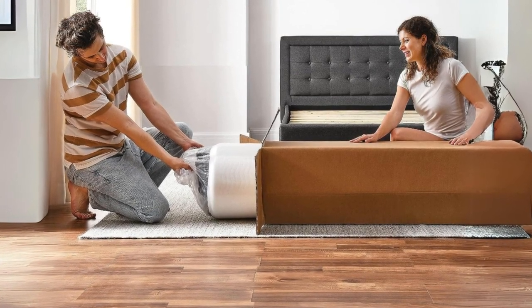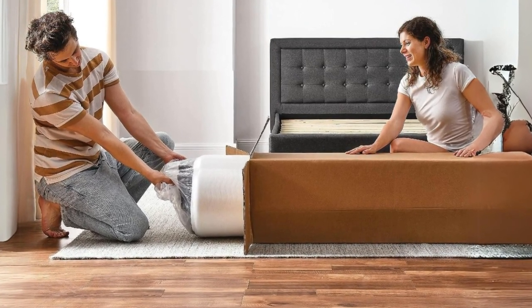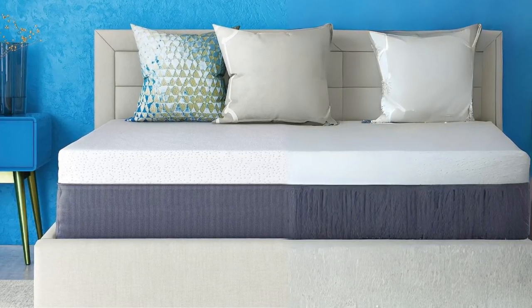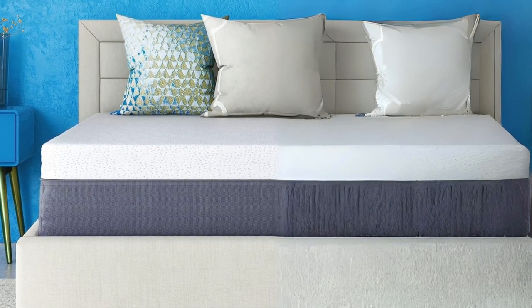The convenience of compressed delivery and compatibility with adjustable bases make it a practical choice as well. If you desire a mattress that combines style, comfort, and functionality, the Cool Gel mattress is certainly worth considering.